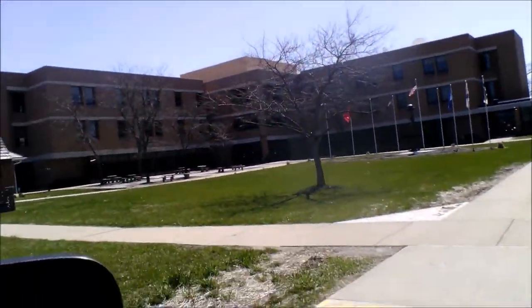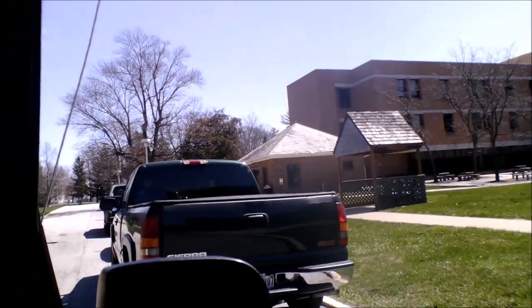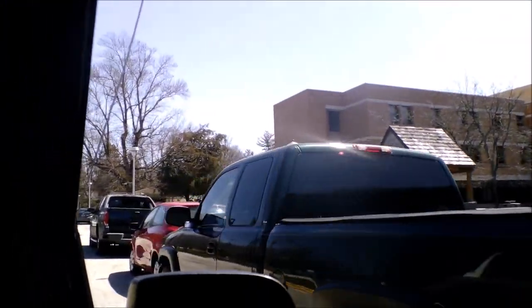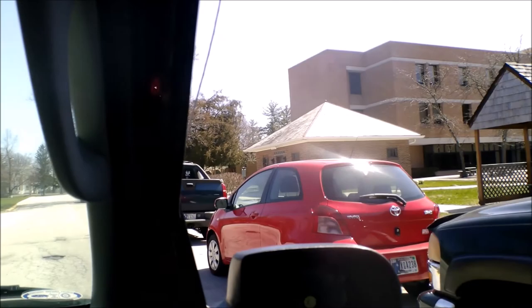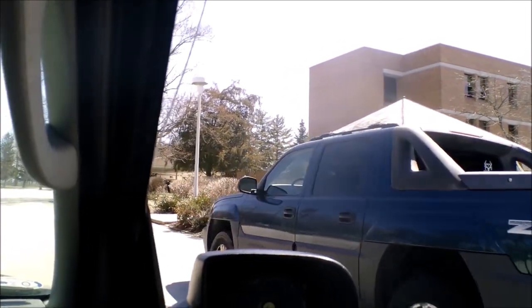I'm back in the car and as you can see, you can still see the Fallen Soldier sculpture as we leave. But instead of leaving, I think I'm going to take you on a tour of the grounds before we go.